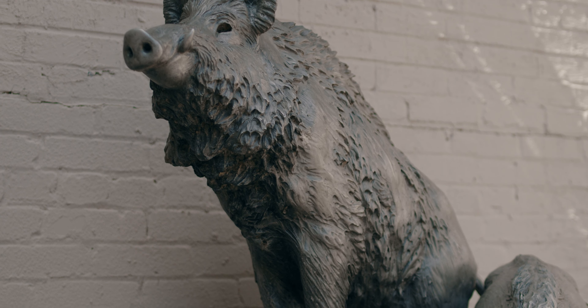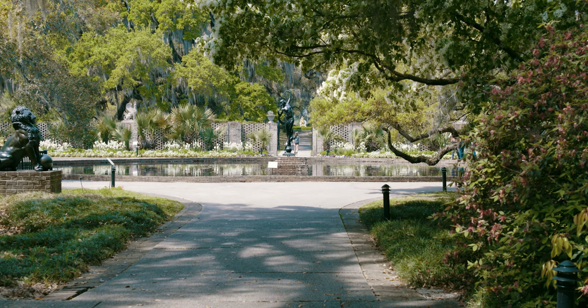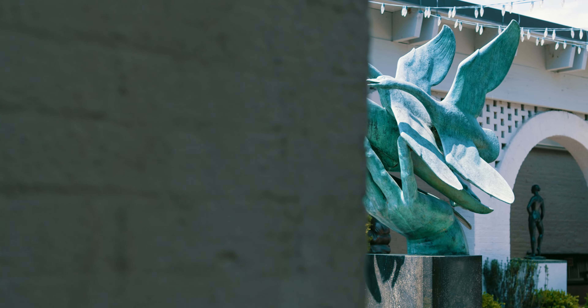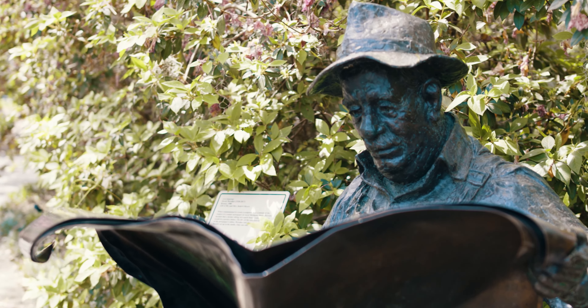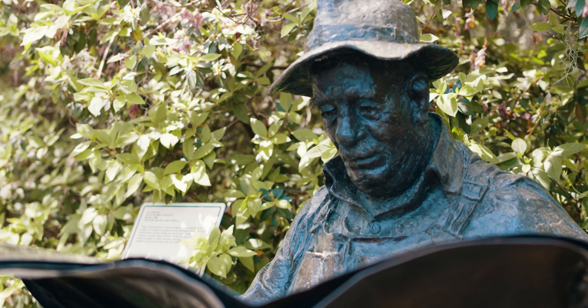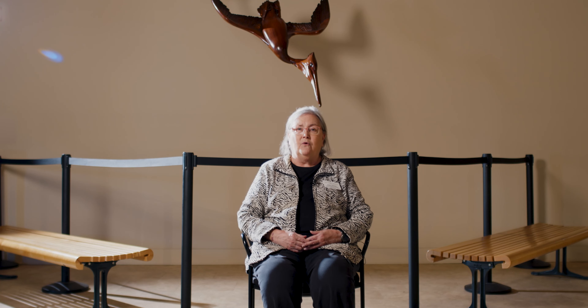Anna always placed her sculpture wherever they lived — outdoors, within the home, and in any buildings on the property. She began to place her own work here, but eventually began to incorporate the work of other artists because they were in the Great Depression. Sculptors had lost their patrons, so the Huntingtons began to acquire sculpture for Brookgreen to help those struggling artists.